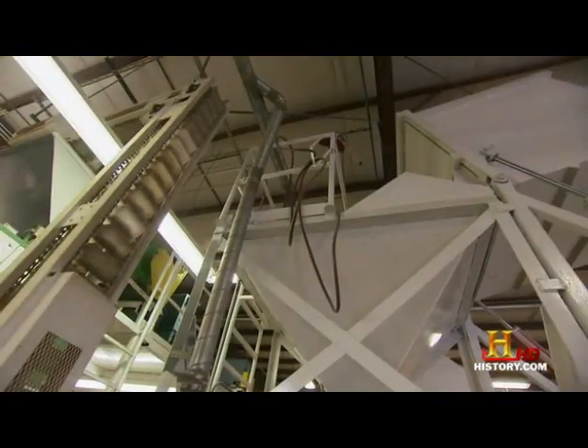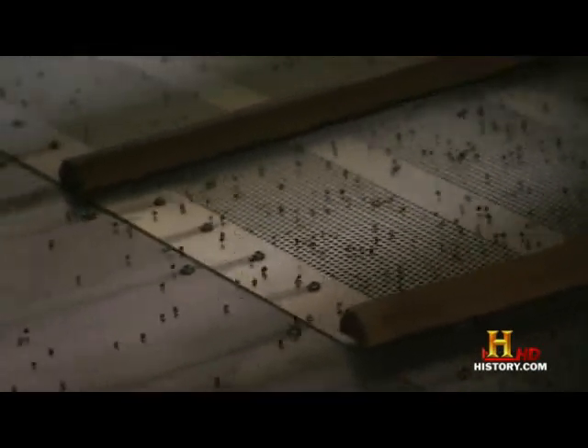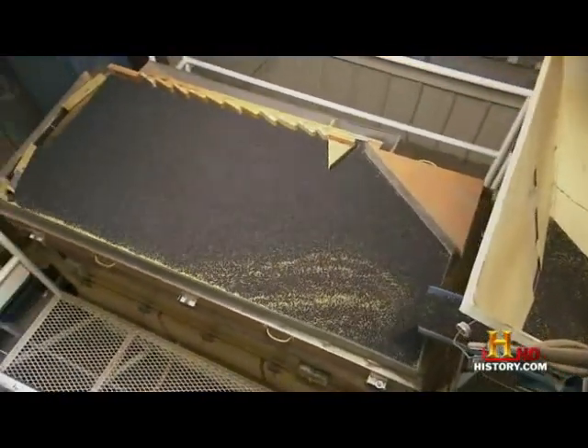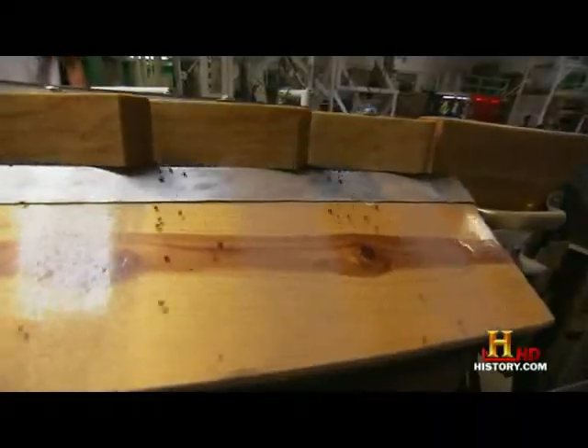A forklift dumps the seeds and extra material into a hopper, which drops them into elevator cups. An air screen cleaner then separates the seeds from the larger plant parts. What's left moves to the slanted gravity deck, where air shoots up from the bottom while the deck shakes — like modern-day gold mining — to further separate the clean seeds.